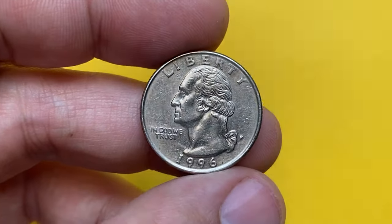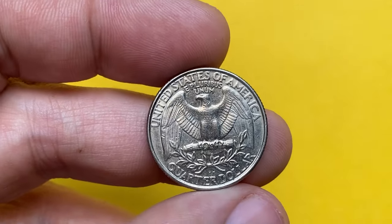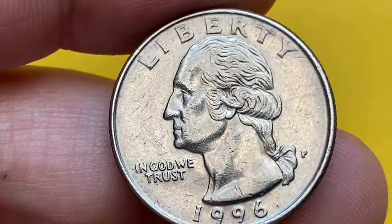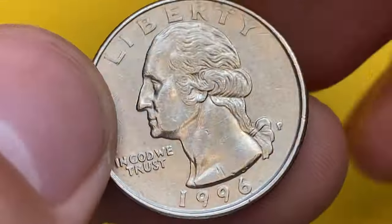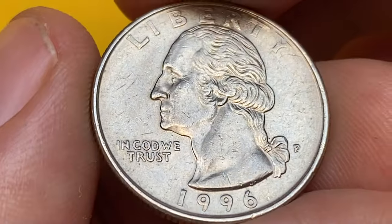Hey everyone, you are watching another Coin As episode featuring US coins. Today we have a 1996 P Washington quarter from the Coin As collection — a circulated Philadelphia mint issue, denoted by the mint mark P near the date. This example is in extremely fine condition.